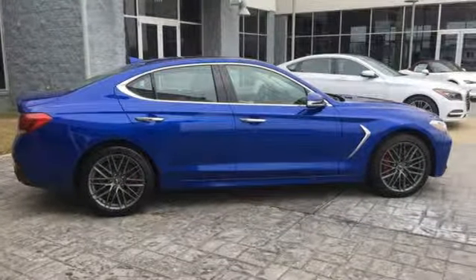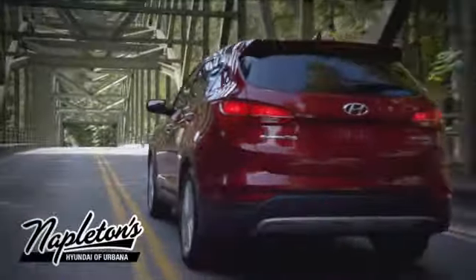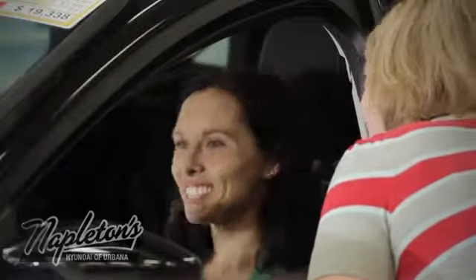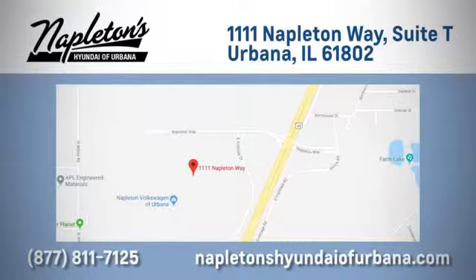Stop in for a test drive and make it yours today. From the time you come into our facility, you can see why Napleton's Hyundai of Urbana is different from the competition. Call, click, or stop in today. We are located at 1111 Napleton Way in Urbana, Illinois.